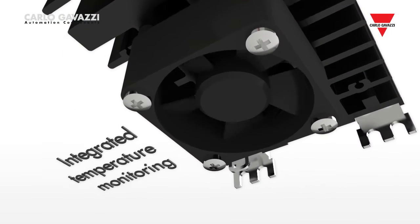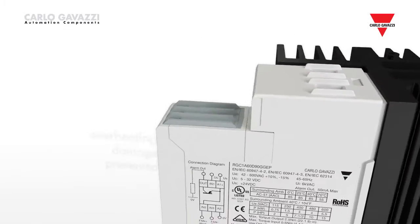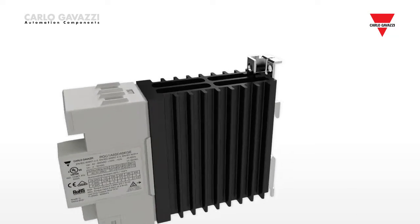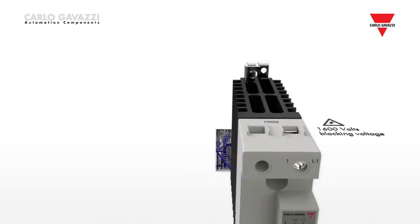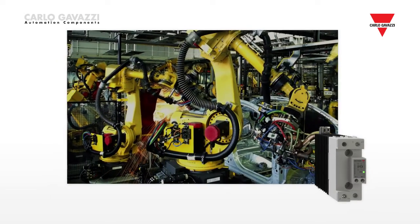Integrated forced ventilation with the 70 mm version gives a maximum rating of 85 amps for the RGC range. In this case, temperature monitoring is integrated into the solid-state relay to prevent damage from overheating in the event of any malfunction of the fan. The RGH single-phase series, also with an integrated heatsink, has a blocking voltage of 1,600 volts and is intended to be used in environments commonly subjected to high-voltage transients.